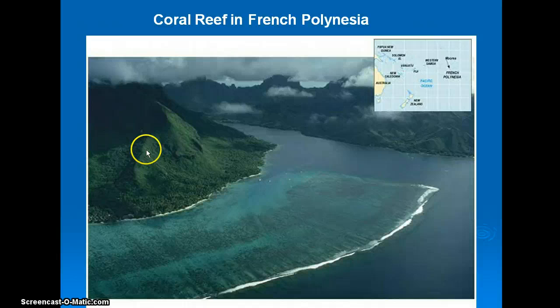Obviously this is a volcanic island. Most of the islands in the Bahamas and the Turks and Caicos Islands in that part of the world are not actually volcanic — we can talk about that later. Here's a little map: here's Australia, New Zealand, French Polynesia — keep going around the globe. Anyway, let's talk a bit more about how coral reefs are formed.